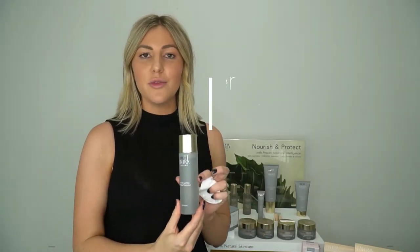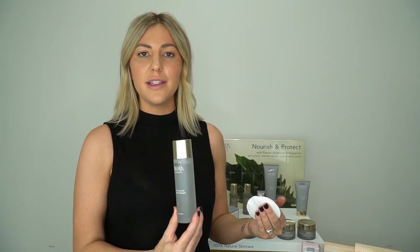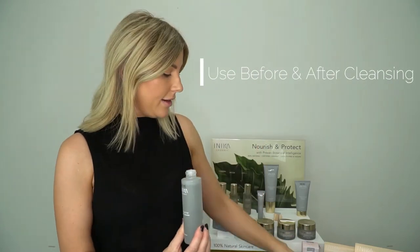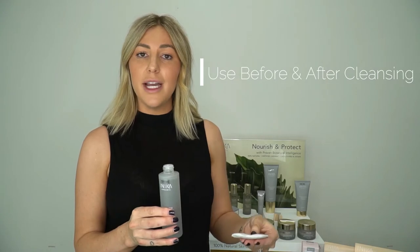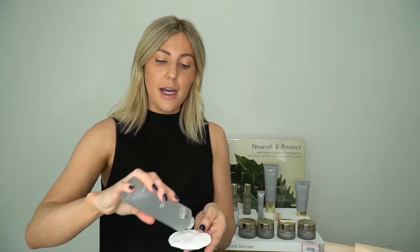We have our micellar water which has rose water in here. It's 86% certified organic ingredients. It's really calming and cooling for the skin and it also attracts any excess dirt, debris, oil or makeup. It's great to use before cleansing to take off any makeup, but also after to remove any excess products. On a makeup pad all you need is a couple of little drops and you can do that across the eye area and across the whole face. It's got aloe vera in there as well so it's really calming, great for a sensitive skin and it's a multi-use product. If you don't want to take away many products with you, you can simply use this as your cleanser and makeup remover in one.